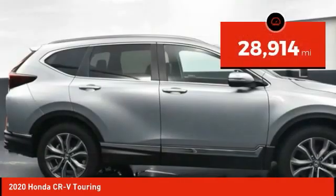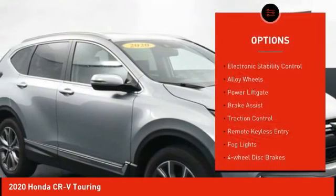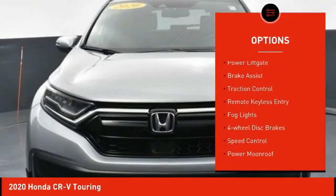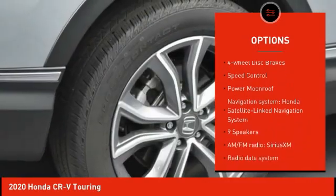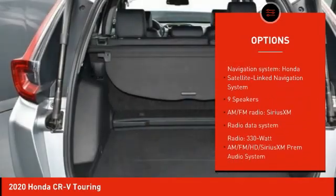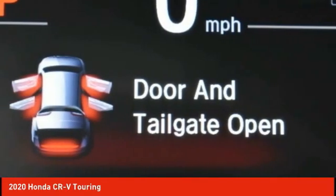This vehicle has less than 30,000 miles. Here are some of this vehicle's great options: electronic stability control, alloy wheels, power lift gate, brake assist, traction control, remote keyless entry, fog lights, four-wheel disc brakes, speed control, and power moonroof.